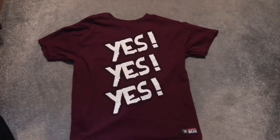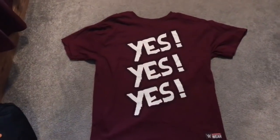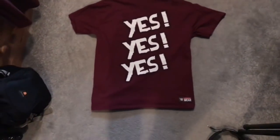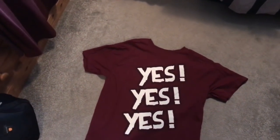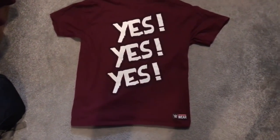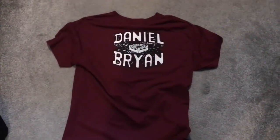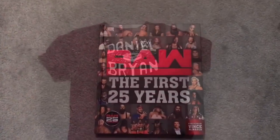Kicking things off, I got the Daniel Bryan Yes Yes Yes t-shirt that he used to wear, obviously before the heel turn. I've been hearing rumors that Daniel Bryan's injured at the moment. I just got back off my little Easter holiday and couldn't make any videos, but that's the first thing — the Daniel Bryan t-shirt with the WWE authentic wear stamp on the back, with the Daniel Bryan logo.